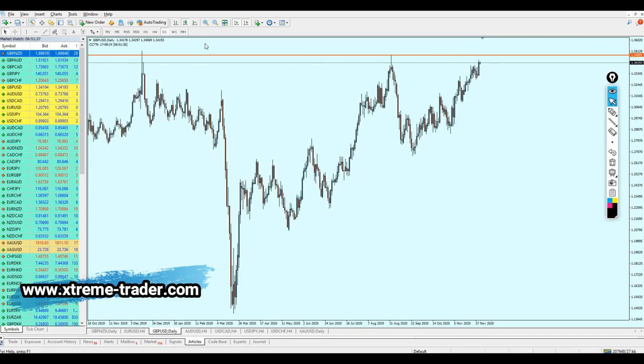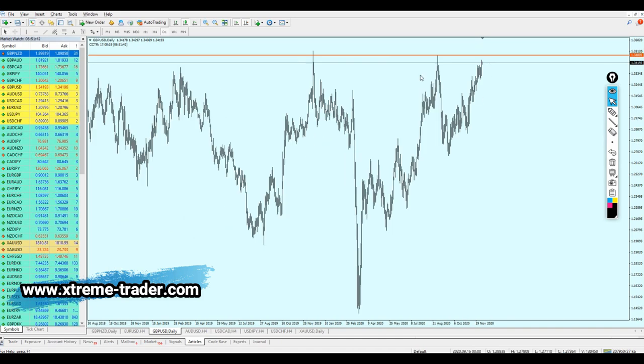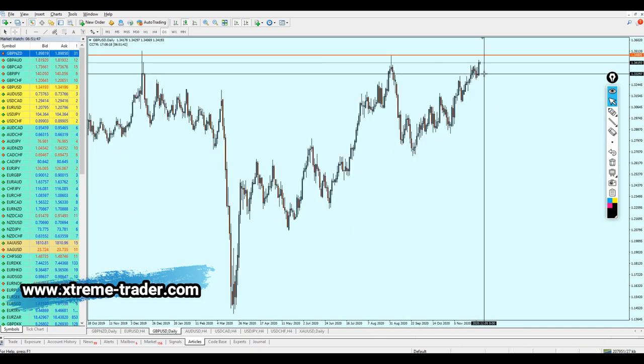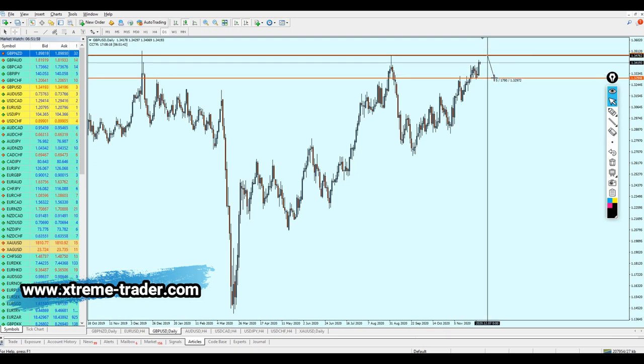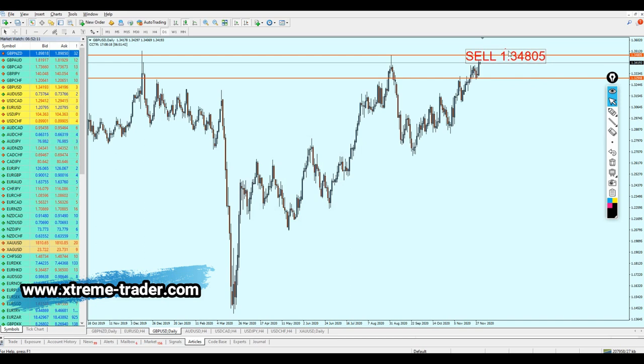I believe the pair is going to reverse exactly from that resistance level peak. We need to wait for GBPUSD to reach the peak of the resistance, then start shorting it, aiming for a pullback to the previous support — that's 180 pips of profit. The signal is now a sell. Take profit level was 1.34805, but the new take profit level is 1.32948.